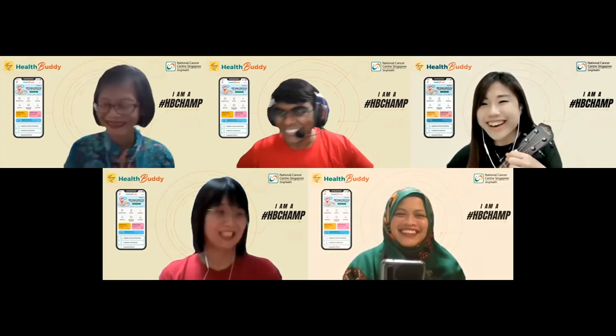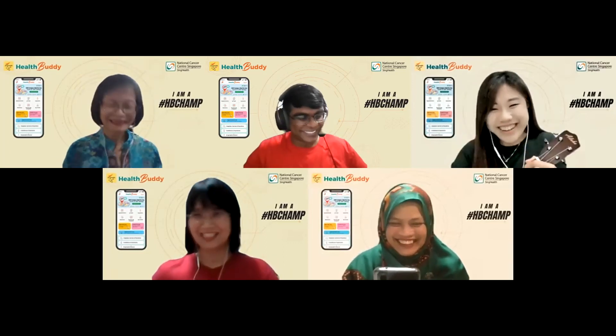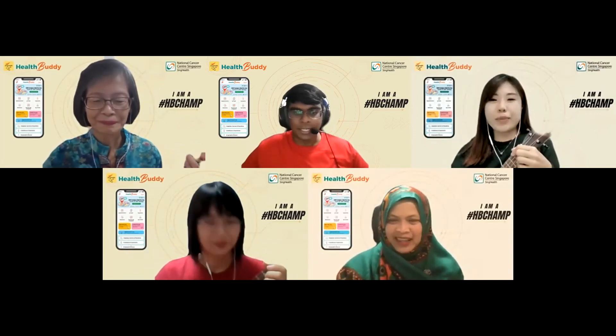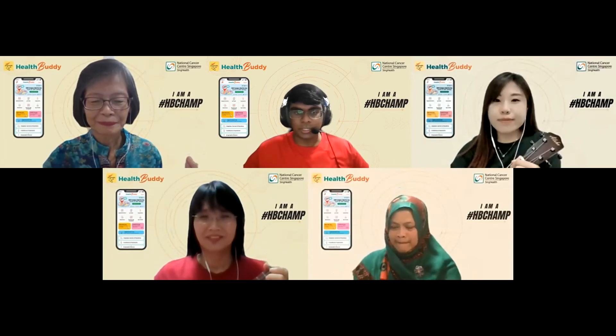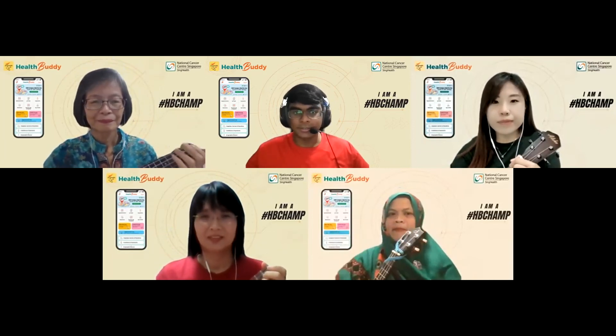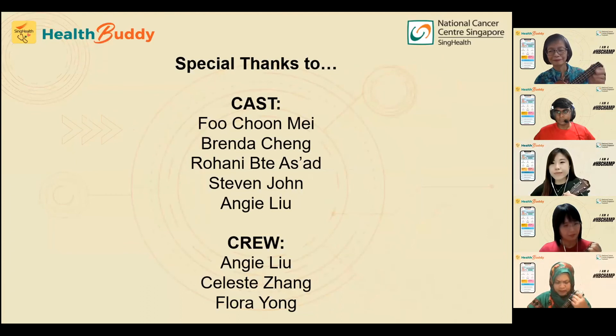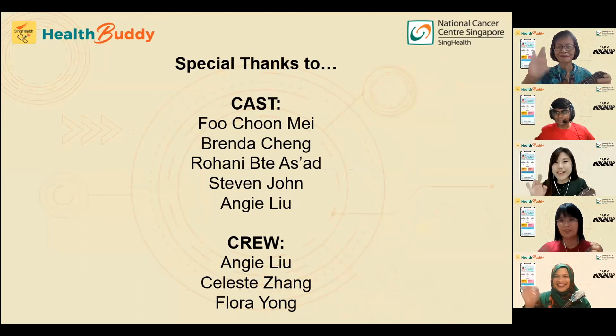A thousand apologies, I got carried away. Sorry Angie. So let's start our session — do you want to demonstrate the strum pattern for this song? Thank you for watching.